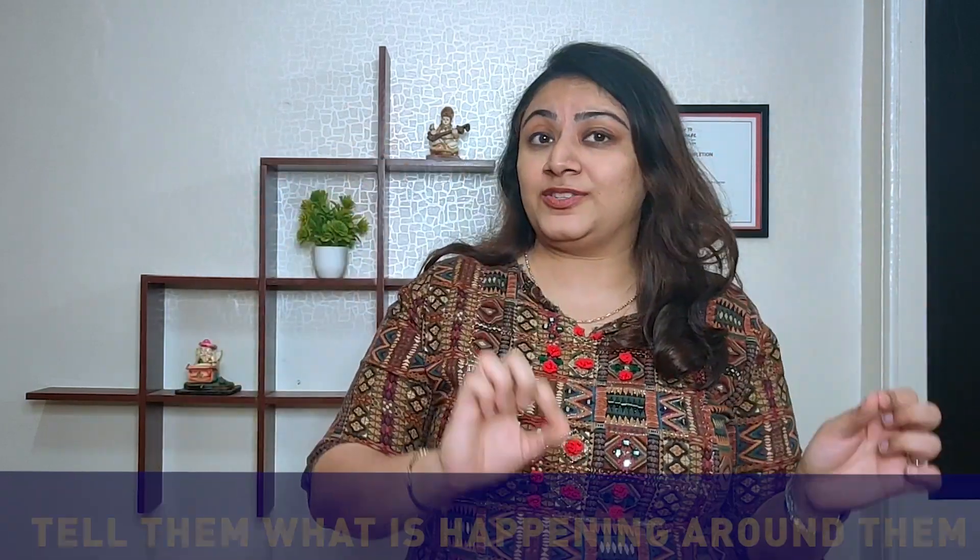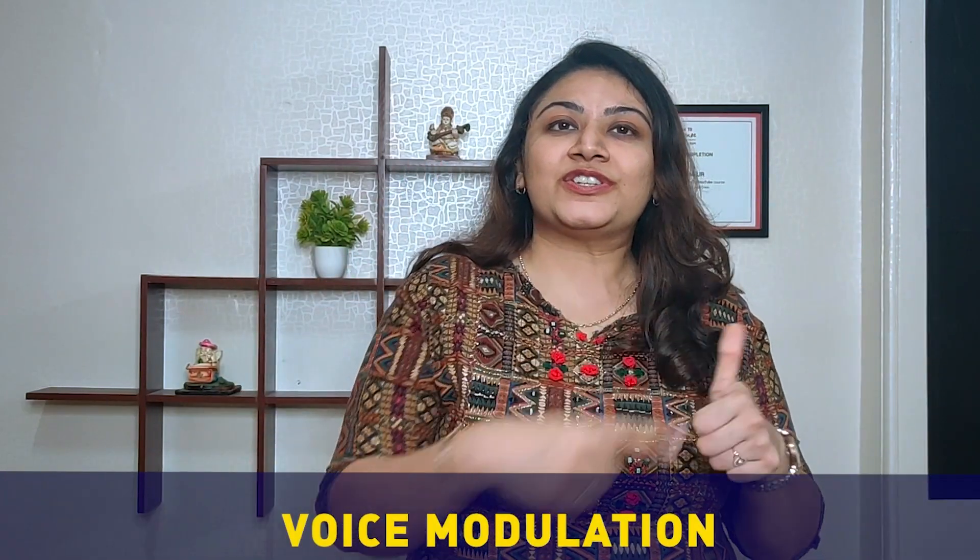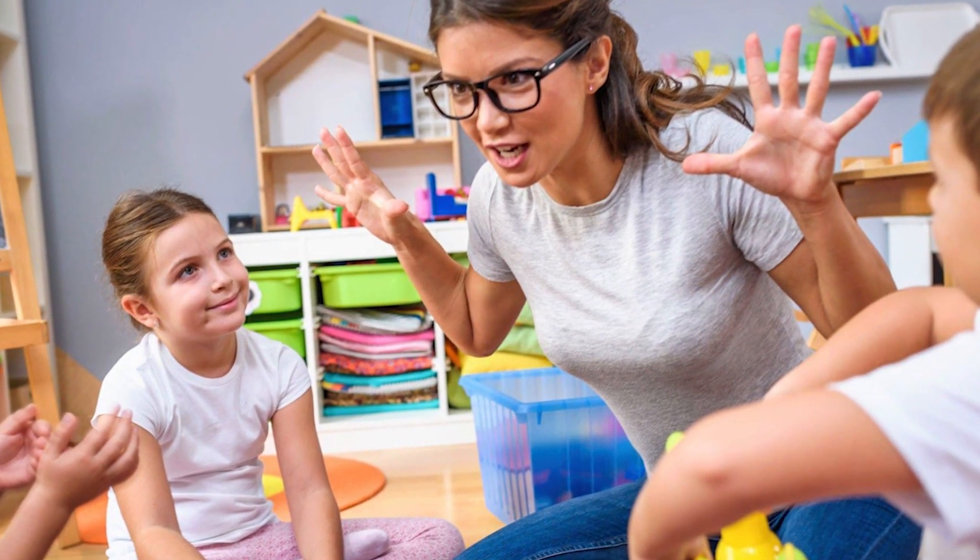One thing I would highly suggest to all pre-primary teachers is to give a visual theatrical experience to your students. They can't imagine a lot of things because they have not been exposed to the outside world yet. Use their imagination creatively and tell them what is happening around them. For example, if you are telling a story, don't just simply narrate — use voice modulations, puppets, masks, costumes, and soft toys. Keep talking to them, keep asking questions, and give correct expressions while telling the story. With this, you will have all their eyes and attention on you.